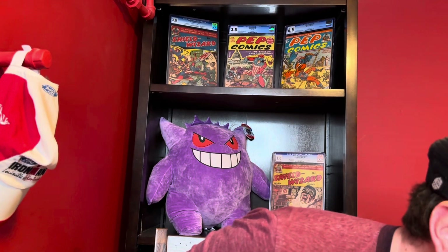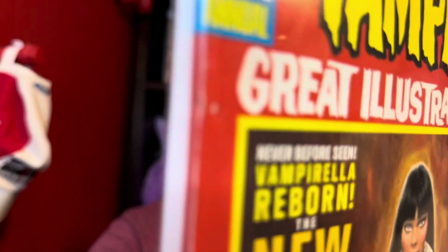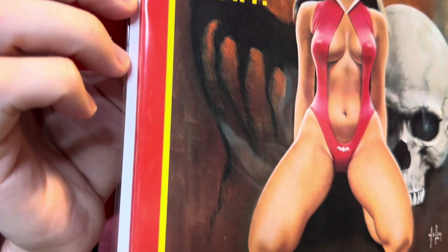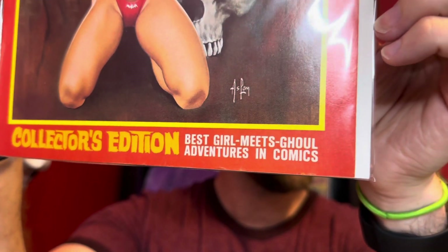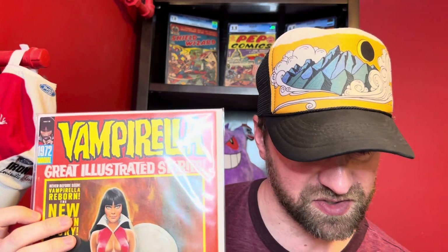Then the last one here — this one's tough because I've seen prices all over the place on this book. This one is the Vampirella annual — it's non-numbered, so if you look it up on CGC you type in Vampirella and then #NN, and I believe that's what comes up. It's a 1972 annual, and I have this one as a 9 to a 9.2 — Vampirella and the skull cover, a really nice copy. It's square bound with a little bit of color rub right here and some spine wear, a tiny bit of edge wear down on the bottom, but overall just incredible condition for these books.